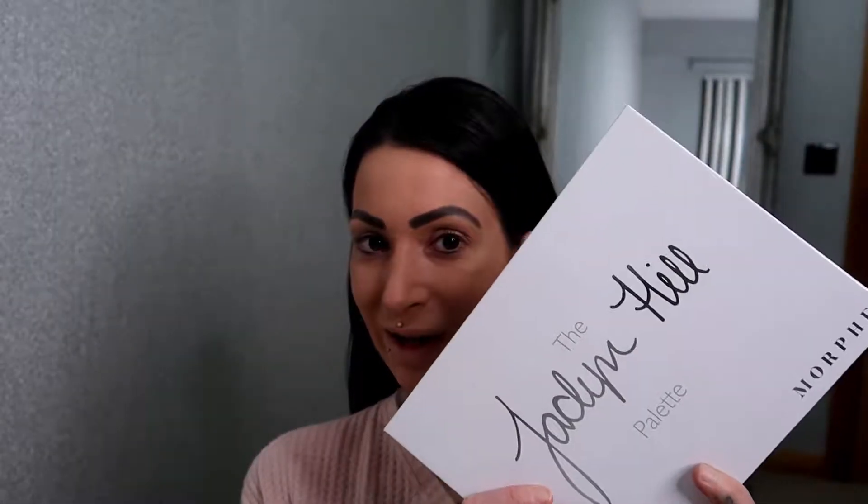Hey guys, it's Kat, welcome back to my channel. Today I wanted to do a makeup look for you using the Jaclyn Hill palette. I'm a bit late to the game — I only got this a few months ago.